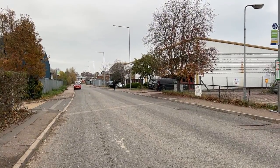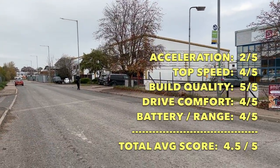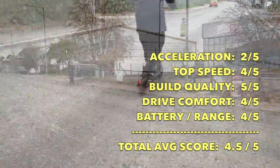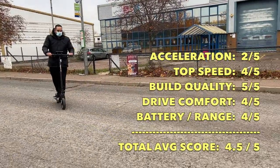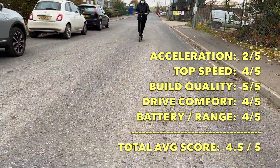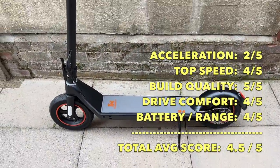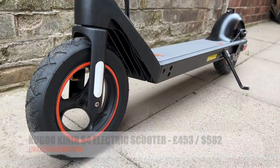Time to rate my experience with the Kugu Kirin S4. Acceleration is kind of slow to pick up, so 2 out of 5 for acceleration — but it then picks up to a top speed of 35 kilometers per hour, which is great, so 4 out of 5 for top speed. Build quality is impressive: 5 out of 5. The scooter offers a pretty comfortable drive: 4 out of 5. Battery and range: 4 out of 5. The Kugu Kirin S4 achieves a total average score of 4.5 out of 5.